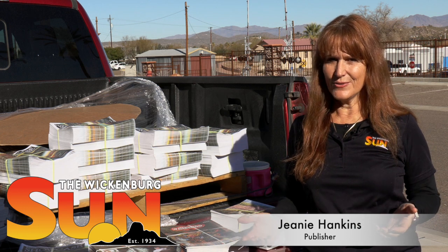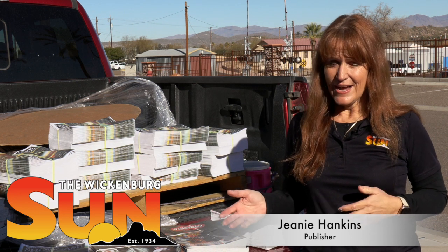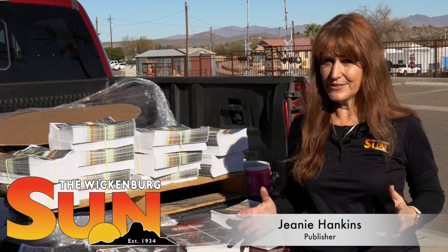When I tell people that I'm the publisher of the Sun, a lot of times they don't really know what that means, and it means that I do a lot of different things, just as all of our staff here at the Sun does. Like a lot of other businesses in town, we're a little bit short-handed, and every small newspaper has a staff that does multiple different jobs.